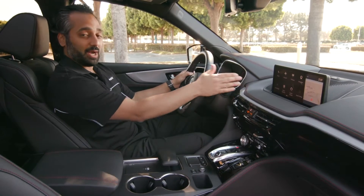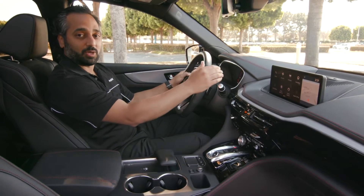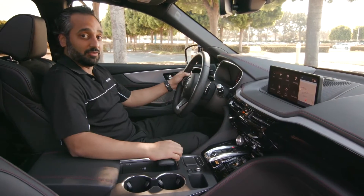You'll notice with the screen it's right in your line of sight, however it sits just below the hood so that you can use it while driving and it's not impeding your vision in front of you.